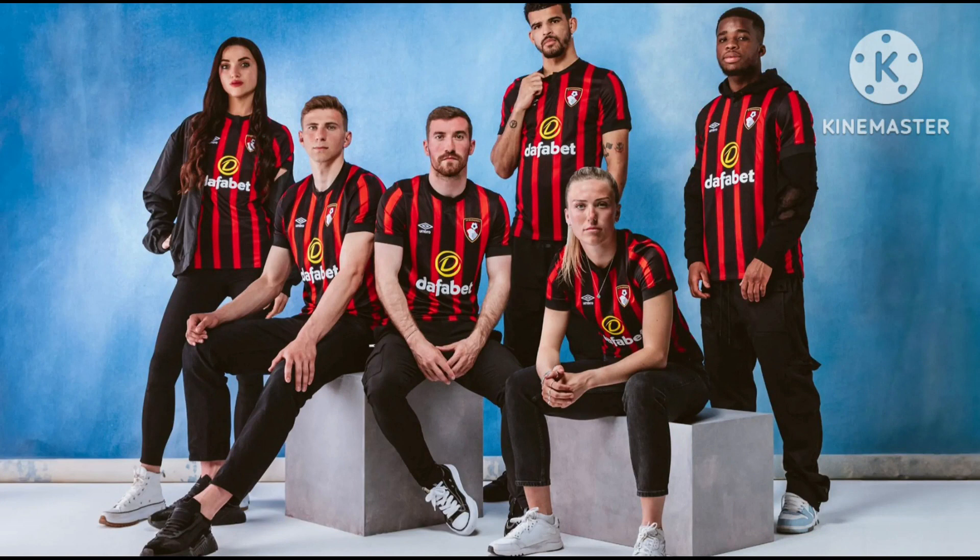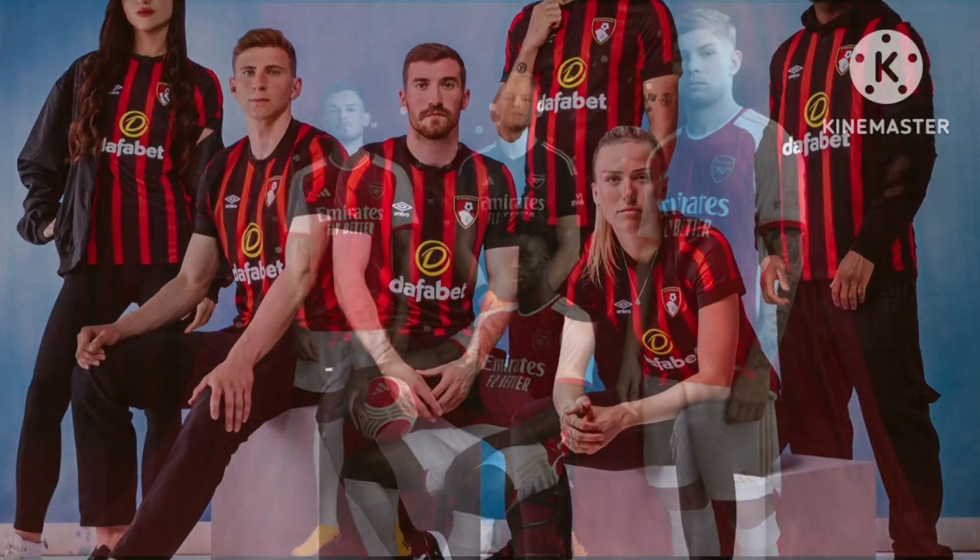We start with AFC Bournemouth. With their shirt this year, for me it's a typical Bournemouth kit. It looks nice and smart. I like the fact that they're not trying to do anything too out there — it's just a simple looking kit. I don't mind the sponsor on the front either. Bournemouth don't really change up their kits too much. I'm going to give it an 8 out of 10.